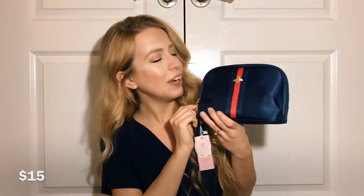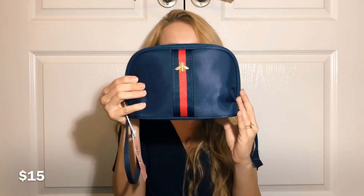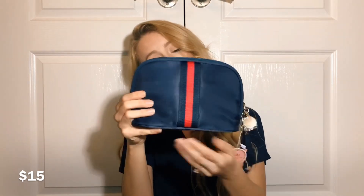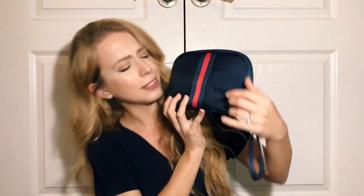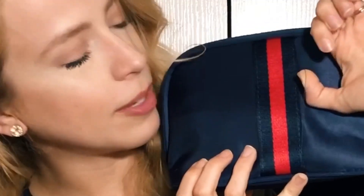I'm going to start with the item I spent the least amount of money on, which is this gorgeous cosmetic makeup bag — or a travel bag if you're a guy who just wants a nice bag to travel with. I think it's adorable. There's the Gucci bee or beetle, whatever they have, and then that gorgeous red and navy stripe in the middle. On the other side it looks the same.